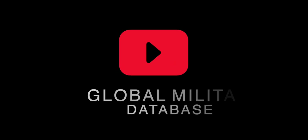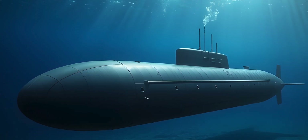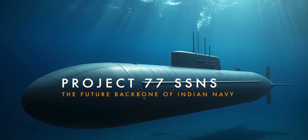Welcome to our channel Global Military Database. We will talk about Project 77 SSNs, the future backbone of the Indian Navy.